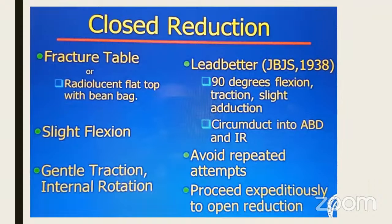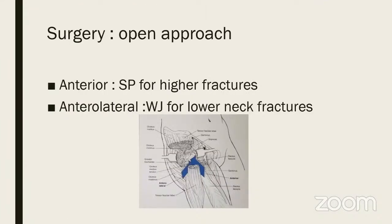Close reduction can be done on a pediatric fracture table, but I prefer a radiolucent top with the lead-better method: 90-degree flexion traction, adduct it, then circumduct into abduction and internal rotation. Avoid repeated attempts at close reduction — you can try a joystick method, then proceed to open reduction. For open reduction: higher fractures use Smith-Petersen; lower fractures toward intracapsular or basicervical can use an anterolateral Watson-Jones approach. Do a small capsulotomy, decompress the hematoma, and get proper reduction with your finger.